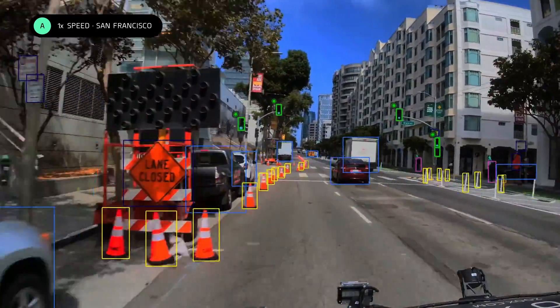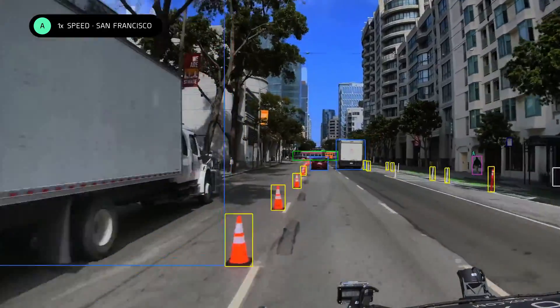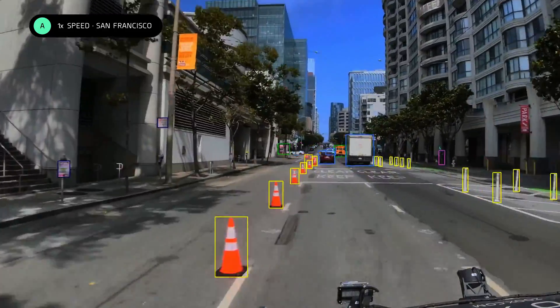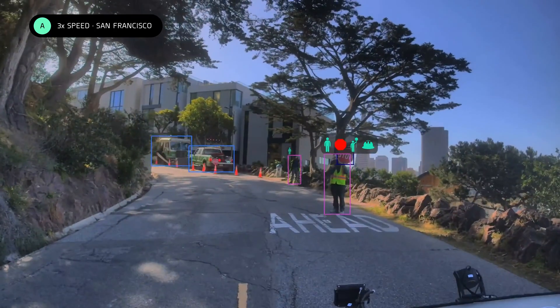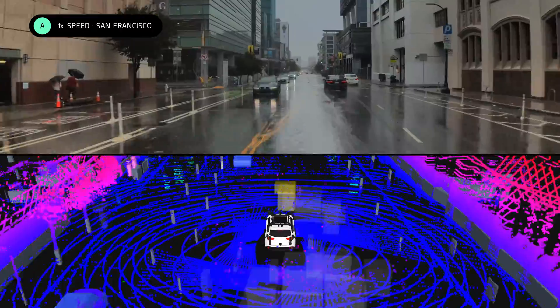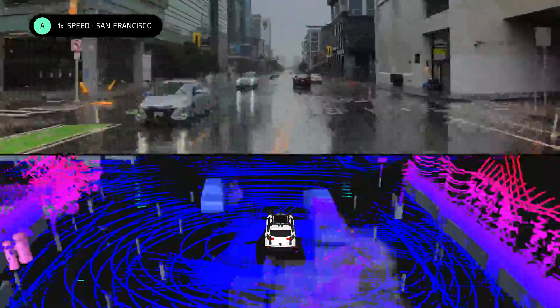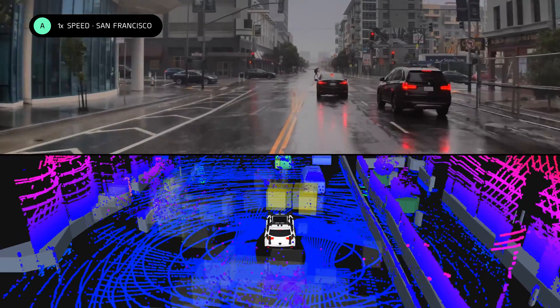Construction zones are another challenging scenario. Not only is our perception system able to detect and classify construction zones in real time, but we also understand if a construction worker wants us to stop and wait before proceeding again. Our vehicles are robust to a variety of weather conditions. Although rain and fog, as well as steam from manholes, can get picked up by LiDAR sensors as possible objects, our overall system is robust to these potential false positives because all of our sensors essentially get to vote together.